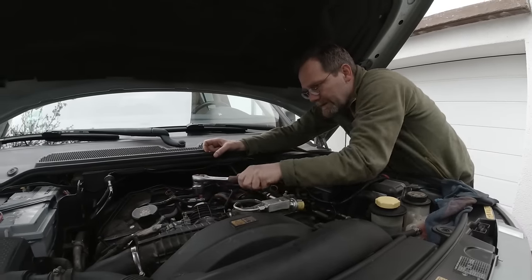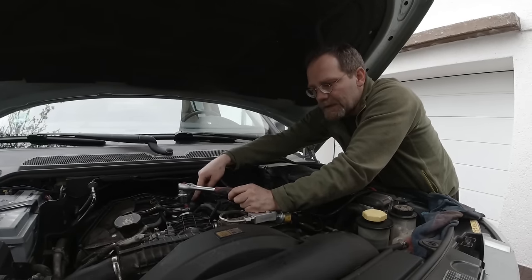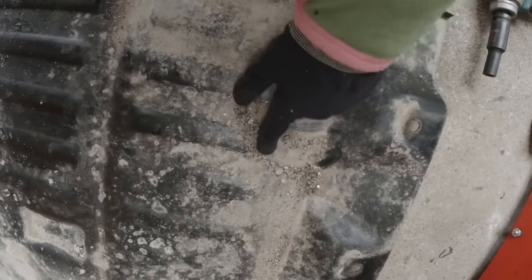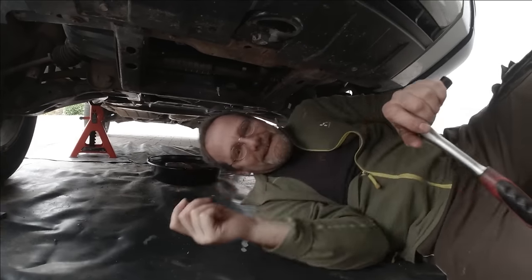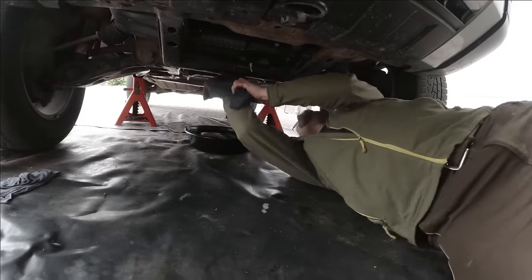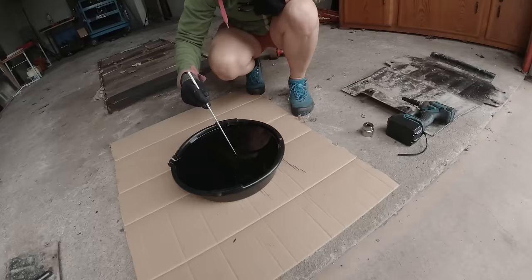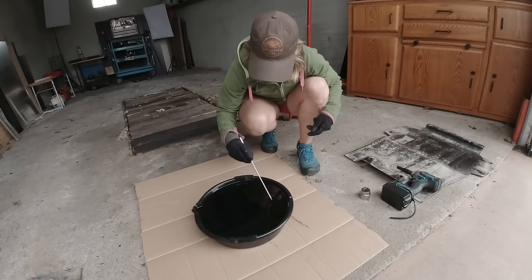You loosen your oil filter a couple of turns — that pulls the little plug out of the oil filter housing and lets the oil in the housing drain. Now I take the magnet and swipe the entire bottom of the oil pan.